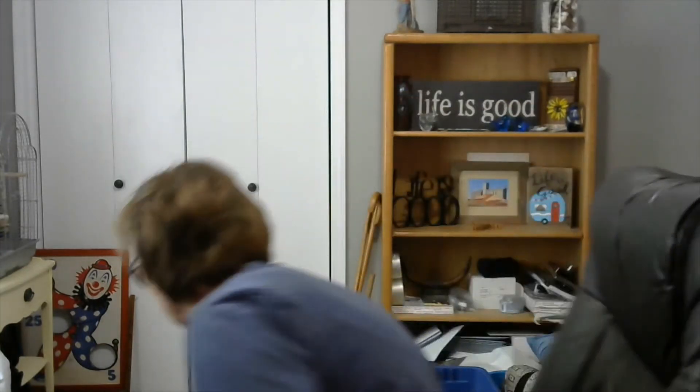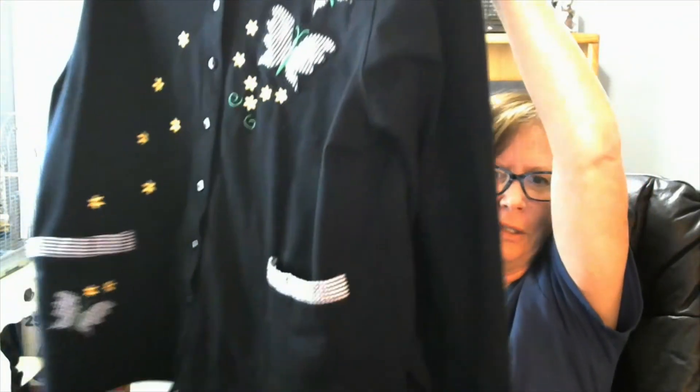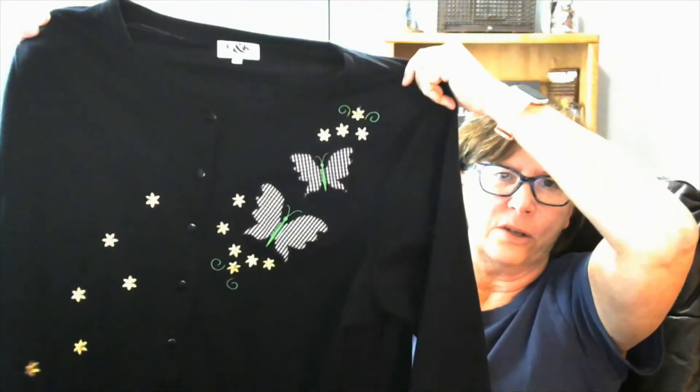We have a boot puller — this is for cowboy boots. You sit it down on the floor, stick your boot in here, and pull them off. This is a cardigan — a black cardigan, C&K Design, size 2X. It's got butterflies and a floral design, and long sleeves.